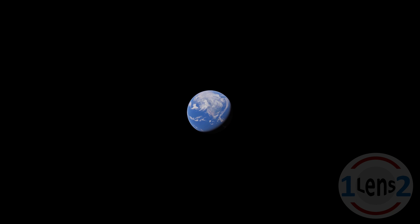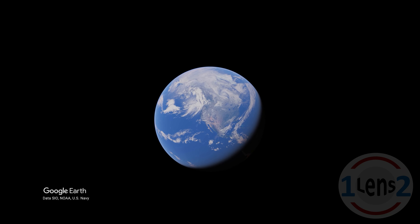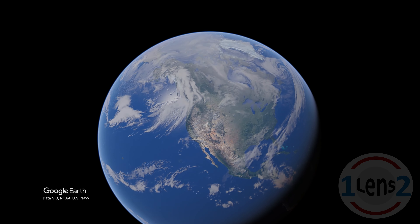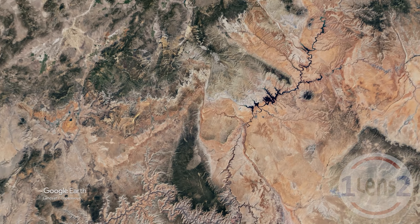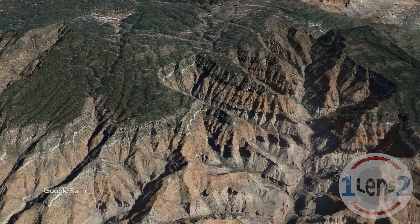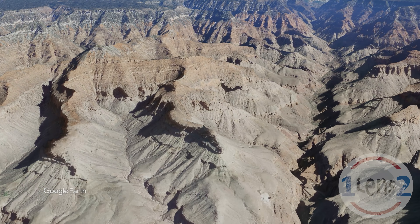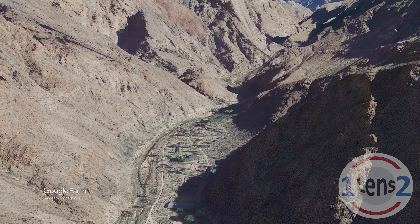So where are these buildings? We'll need to travel to Earth and head to the west coast of the United States. There's northern Arizona, the Colorado River, and we're descending to Phantom Ranch, which is located about 4,500 feet below the south rim of the Grand Canyon.